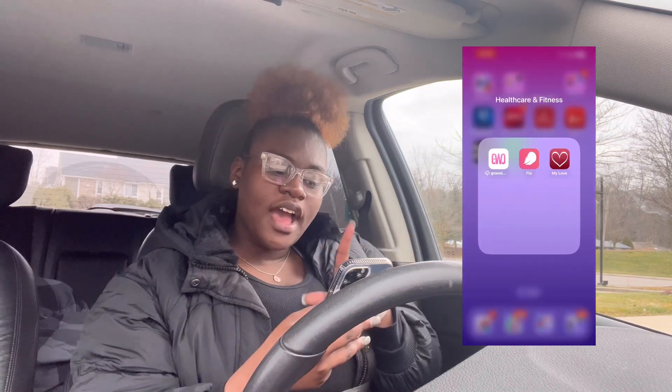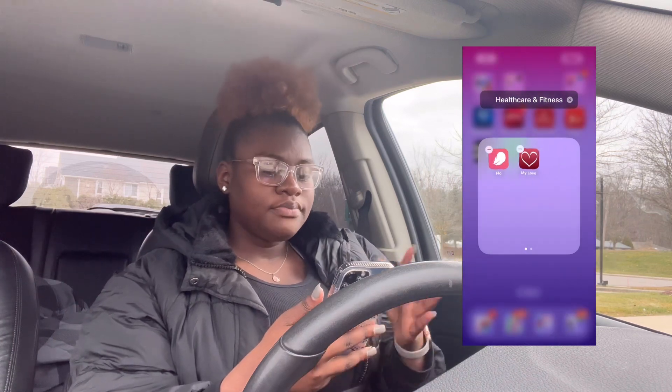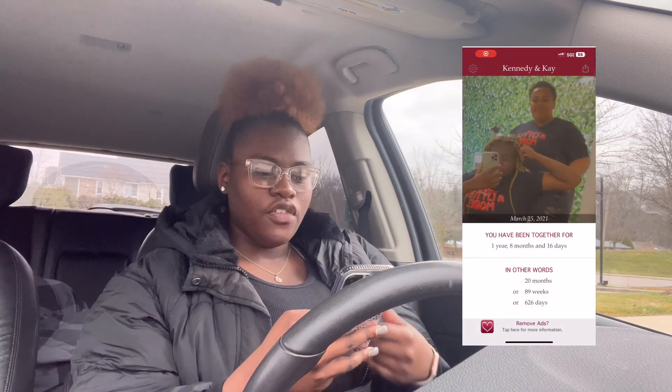In another folder I have Grow with Joe, but she was trying to charge me and I don't want to pay for it so I'm about to delete it. I have Flow to check my period, and MyLove, which is me and my girlfriend's app.